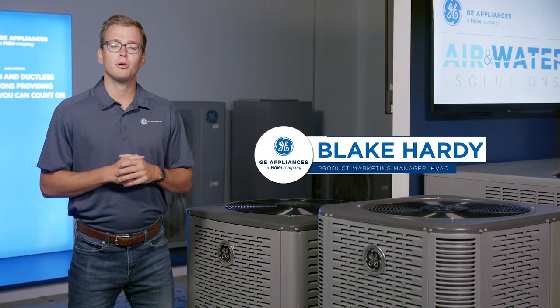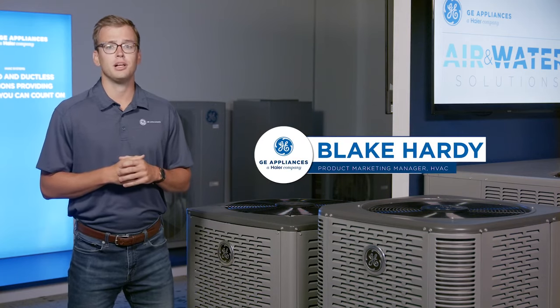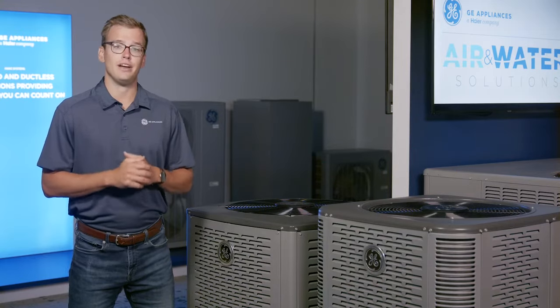Hi all, Blake Hardy, Product Marketing Manager for HVAC here at GE Appliances, coming to you from Historic Appliance Park in Louisville, Kentucky. I'm here to tell you all about our brand new residential ducted HVAC product.